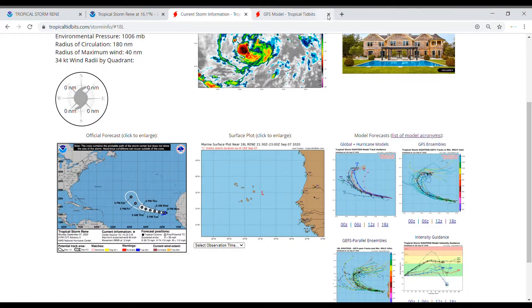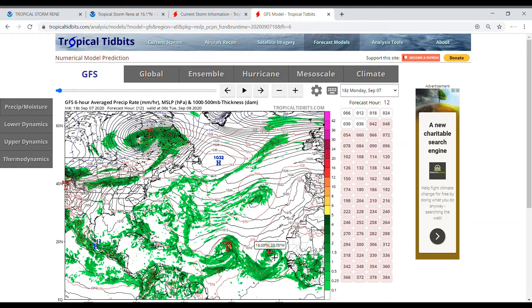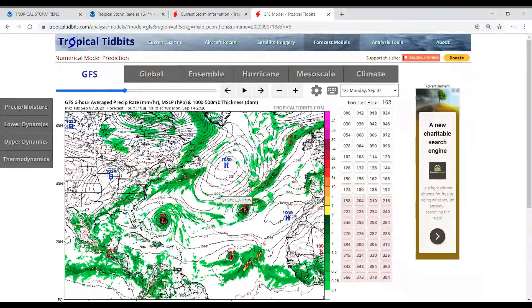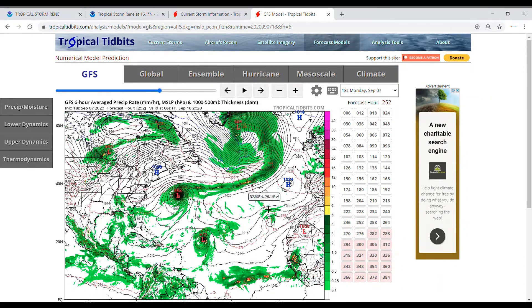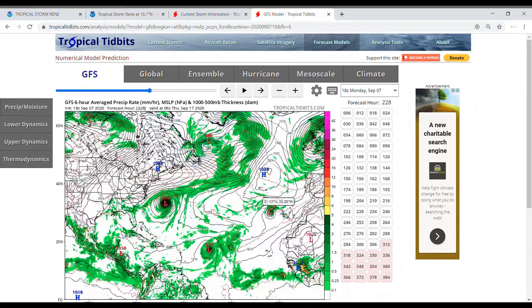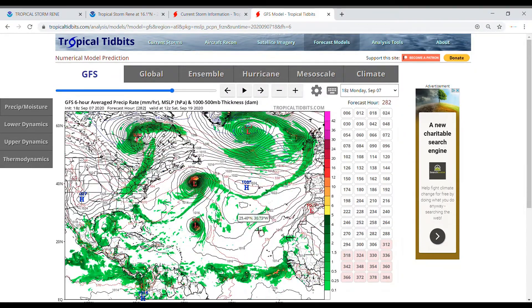Looking at the GFS, here's Renee. We can see it tracks up, starts to do that turn, makes a full 180, and then this model is showing it actually turns back to the south — kind of does a full loop, moving back toward parts of Morocco and then dissipating there.